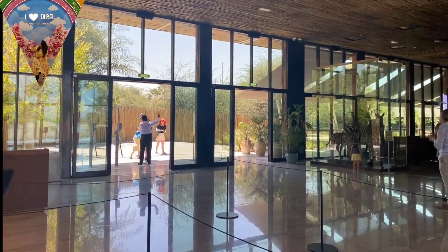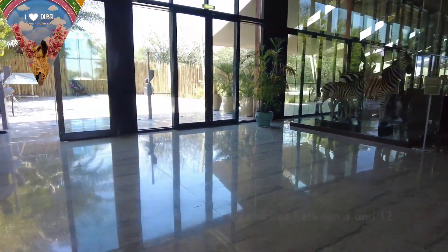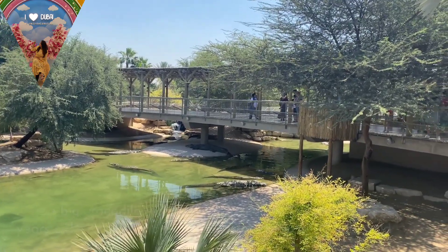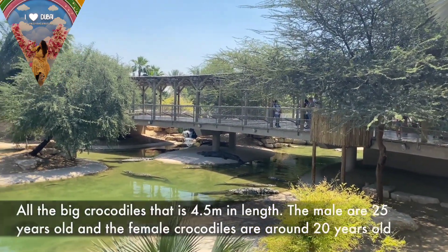The ticket pricing is 75 dirhams for kids and 95 dirhams for adults. In my personal review, I can say that this price is more than the park deserves, because at this price you can find Dubai Safari Park.